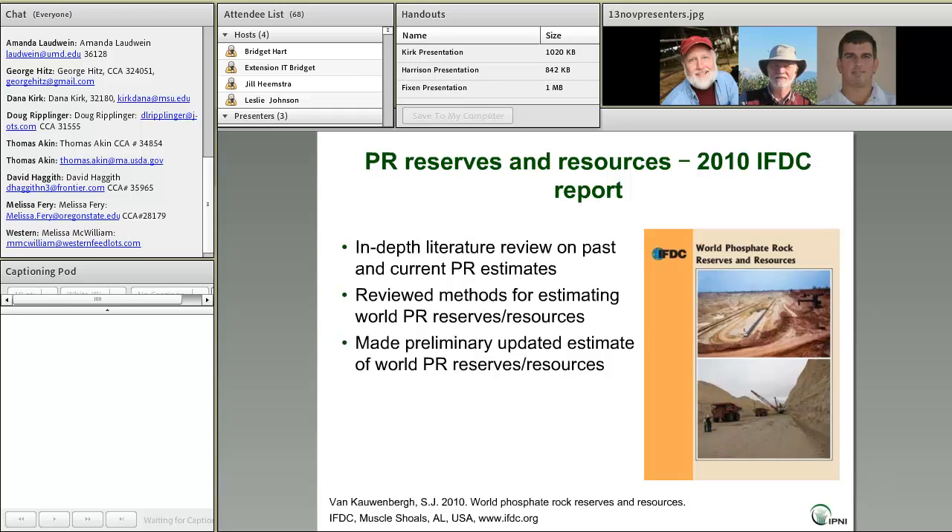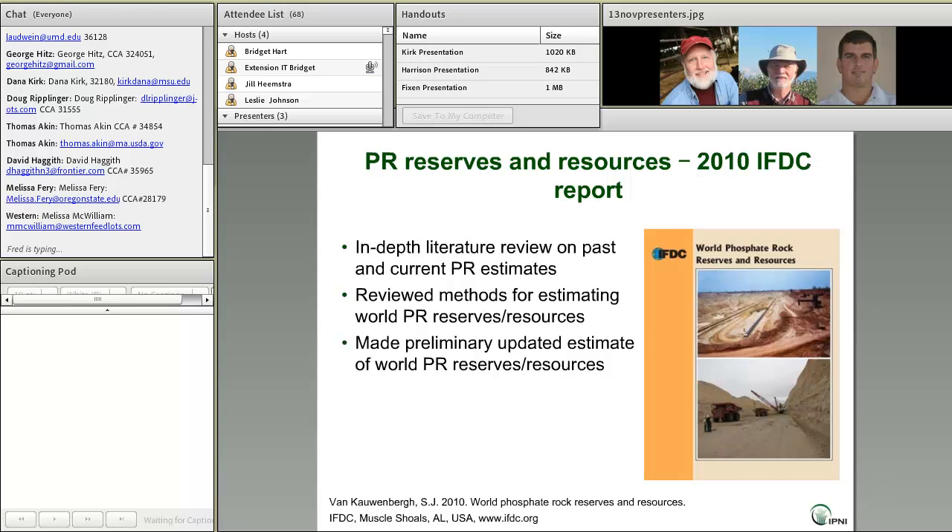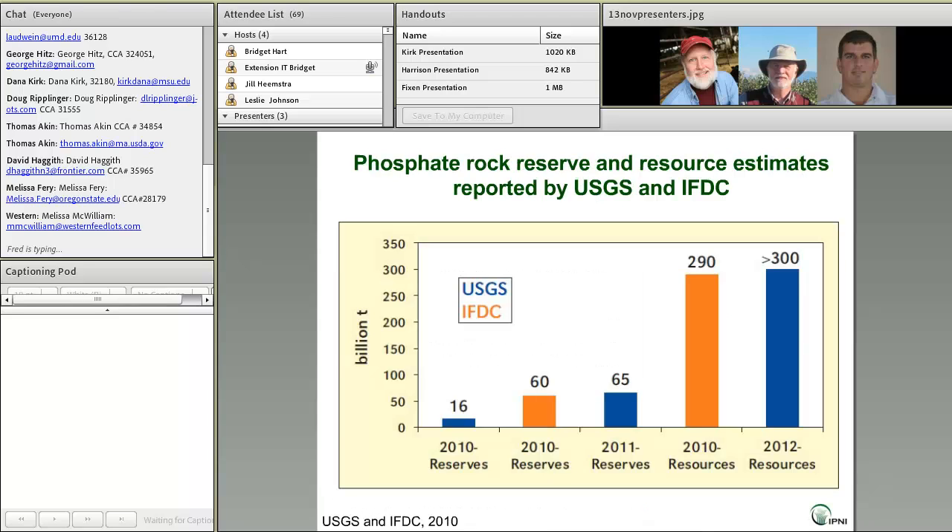The peak phosphorus controversy caused the International Fertilizer Development Center, IFDC, to conduct an in-depth literature review on past and current phosphate rock estimates. Along the way it reviewed methods for estimating world reserves and resources, and eventually made what they call the preliminary updated estimate of world phosphate rock reserves and resources.